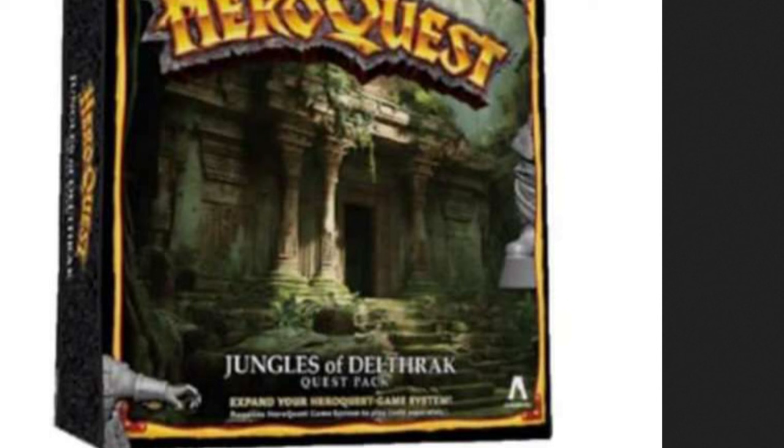Some stores use the same distributors, some different, and they get different information. I was in a store asking about Ogre Horde and the owner looked it up — one distributor didn't have it, but a second distributor did. Neither one had Jungles of Delthrak listed. I also asked about Heroscape — she just got information on that, and if she orders a case she gets about 12 additional promotional items. She told me to pre-order direct from them to guarantee getting Sergeant Drake, because her store could only get about 12.